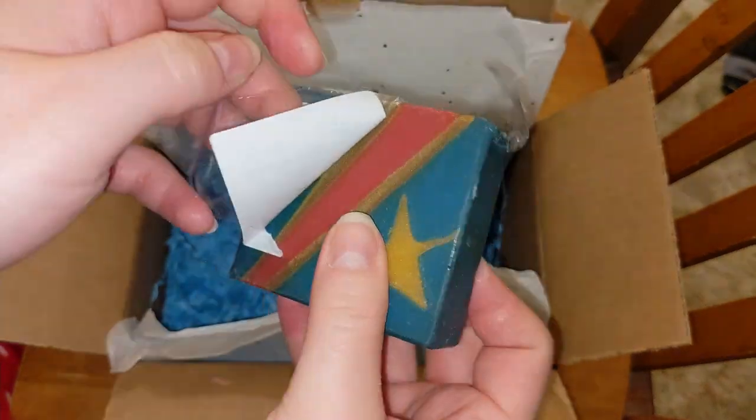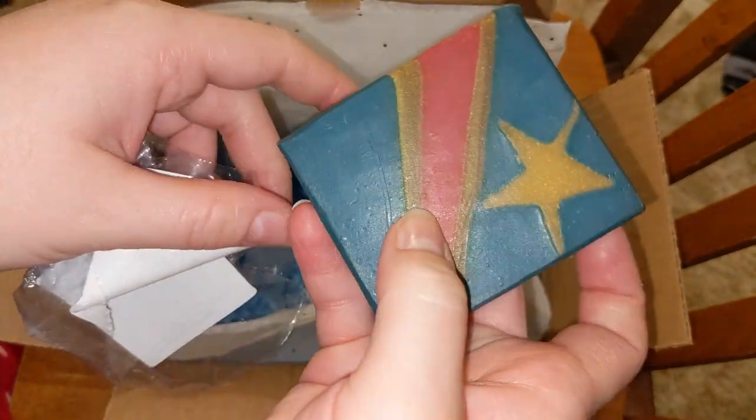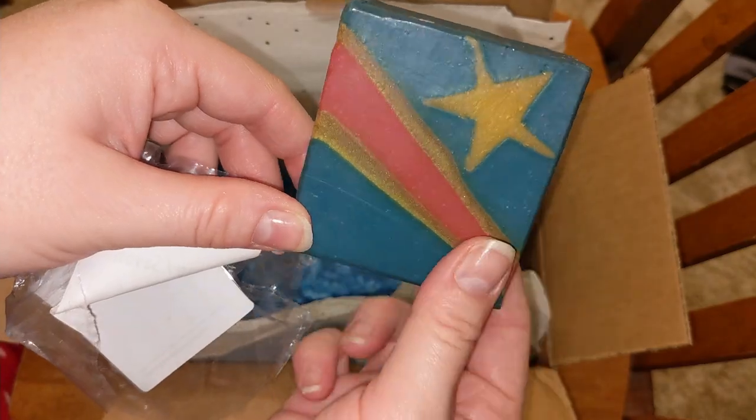And finally, the flag of Congo. How cool is this design? That was really a challenge to try to make this flag.